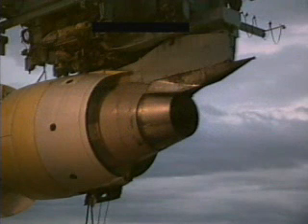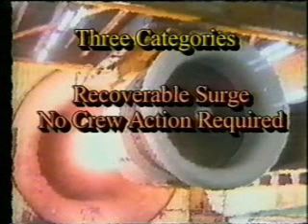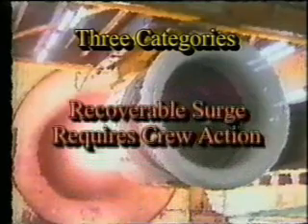Some surges allow the engine to recover with no flight crew action; others recover after flight crew action to reduce power. The most severe surges are non-recoverable. When the engine recovers by itself, it is best to just fly the airplane and not interfere with the engine. Identification of a recoverable compressor surge or stall condition based on engine parameter fluctuations or changes alone can be difficult, due in part to the fact that the event is usually over in the blink of an eye. Generally, most flight crews identify the condition as an engine malfunction when the EGT exceeds its limits or the EGT gauge turns red.